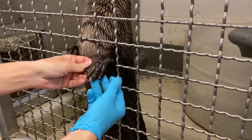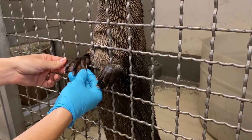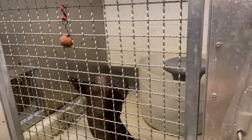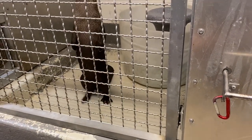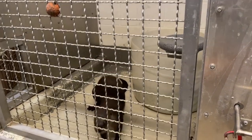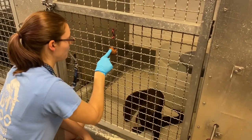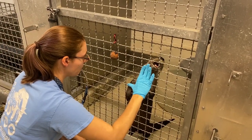This behavior also allows us to get a really good look at their paws and make sure there's no cuts or anything like that. That whistle that you're hearing is called a bridge, and that allows the animal to fully understand that they've done the behavior that we have asked them for and that they will be rewarded for that.